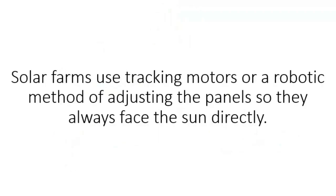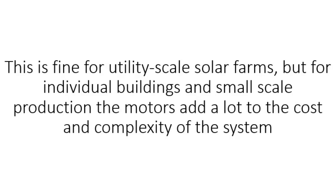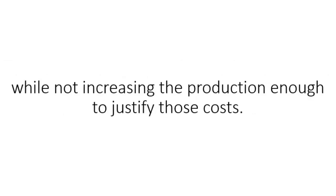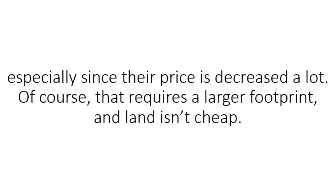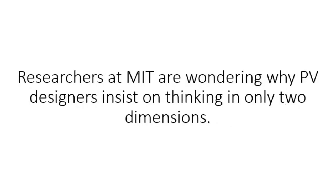Solar farms use tracking motors or a robotic method of adjusting the panels so they always face the sun directly. This is fine for utility-scale solar farms, but for individual buildings and small-scale production, the motors add a lot to the cost and complexity of the system while not increasing production enough to justify those costs. In those cases, it's more often cost-effective to simply purchase more PV panels, especially since their price has decreased. Of course, that requires a larger footprint, and land isn't cheap. Researchers at MIT are wondering why PV designers insist on thinking in only two dimensions.